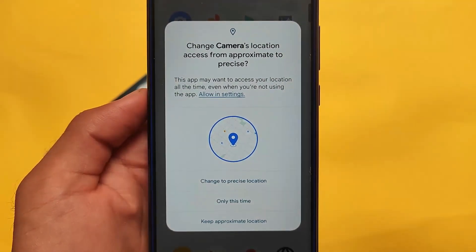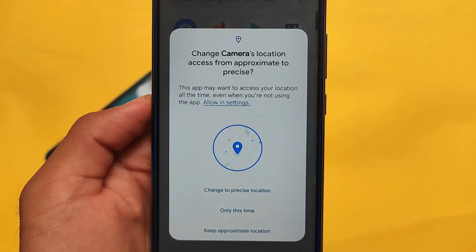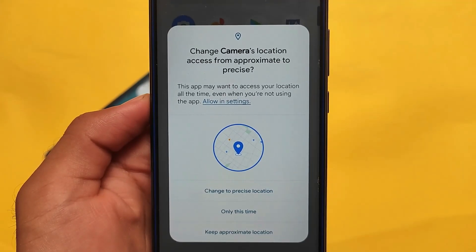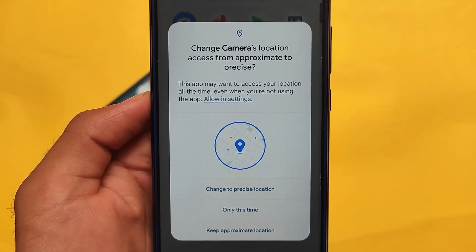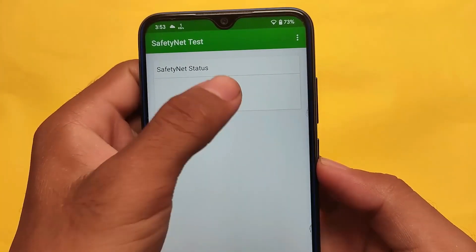The new permission manager in Android 12 lets you choose between precise location and approximate location — this is a very interesting new feature. It's not available in Android 11 or any other previous version, so it's something really good to have.